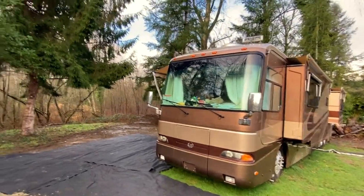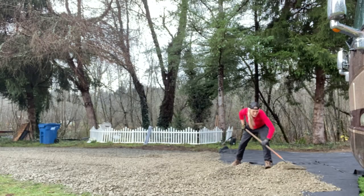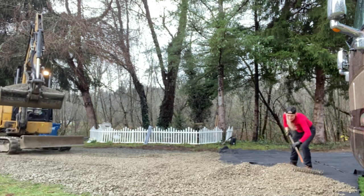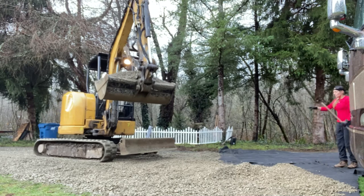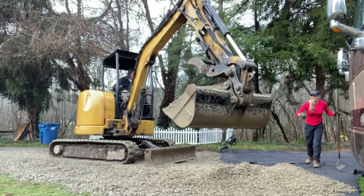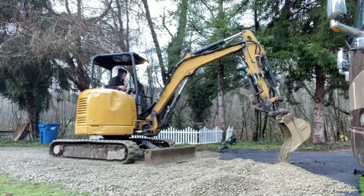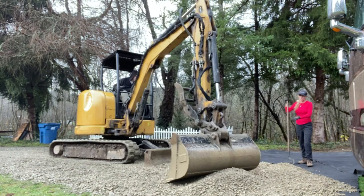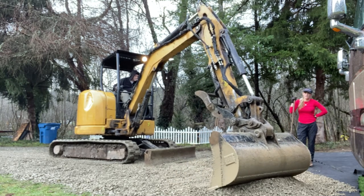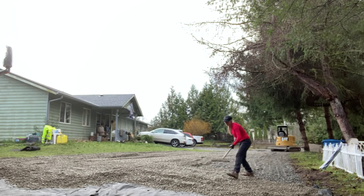We are fortunate that not only does Joe know how to operate an excavator, but he has access to them on weekends. He loaded one up on a trailer and we have it here for the weekend for free. We did pay for the rock delivery, but we're saving thousands by not hiring a civil contractor. We also have access to lasers to make sure the rock driveway and the rock pad will be level in time for the RV shelter to be delivered.